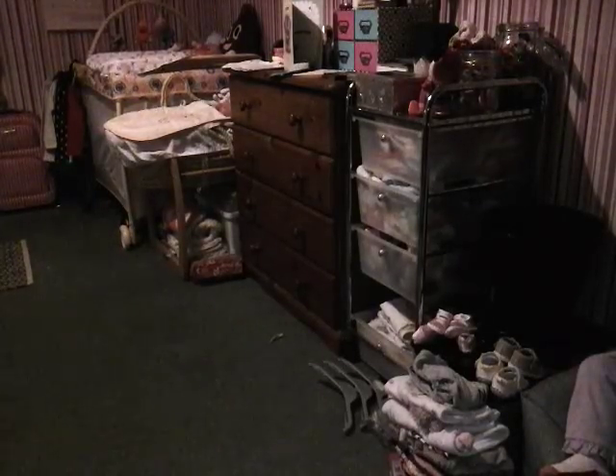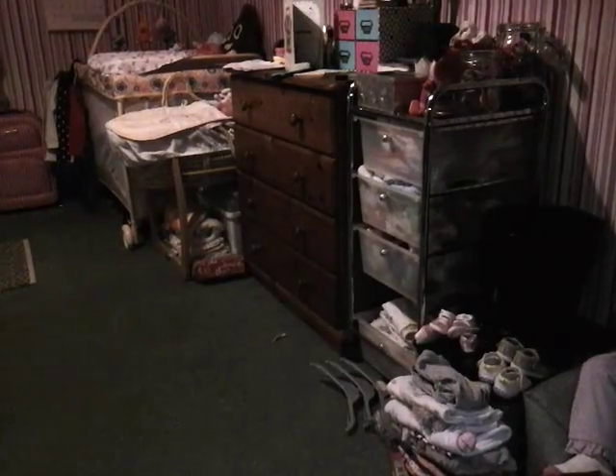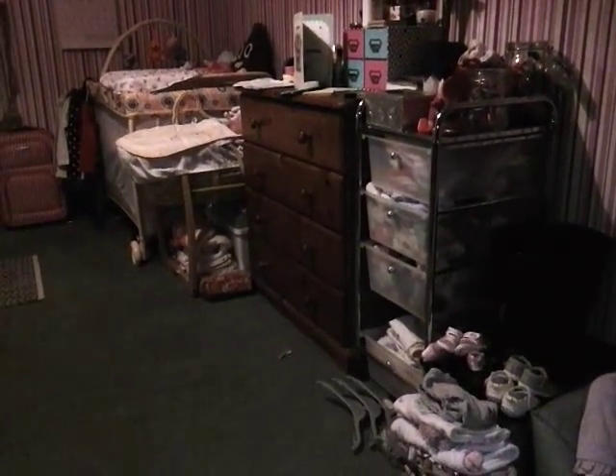Hi guys! I'm currently at my door and I'm going to be showing you the Reborn Nursery Tour of 2017. What you're seeing is pretty much the basis of my Reborn Nursery.